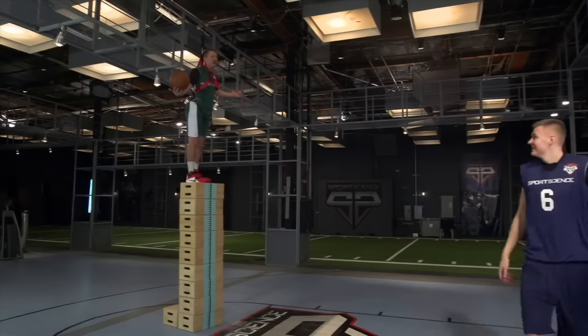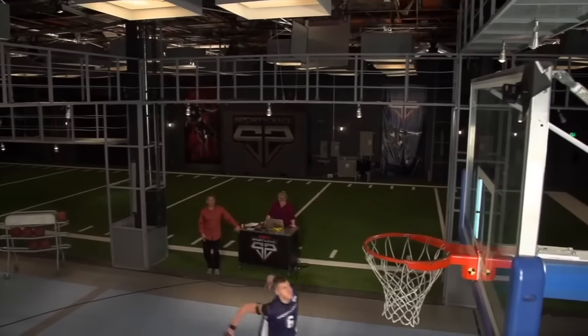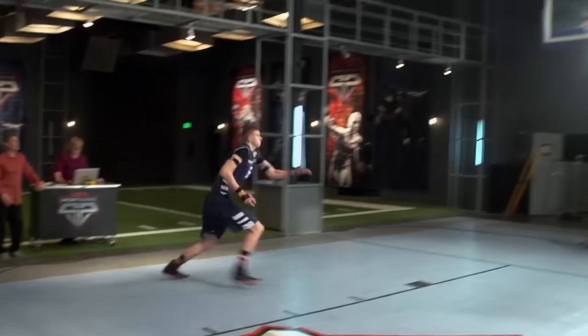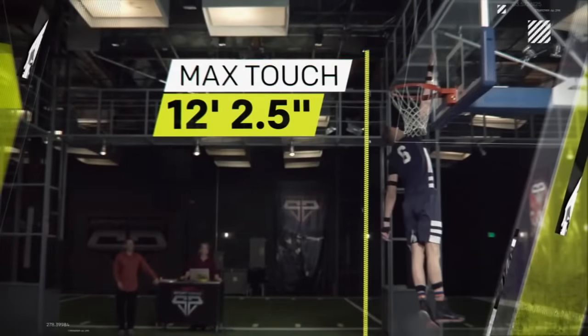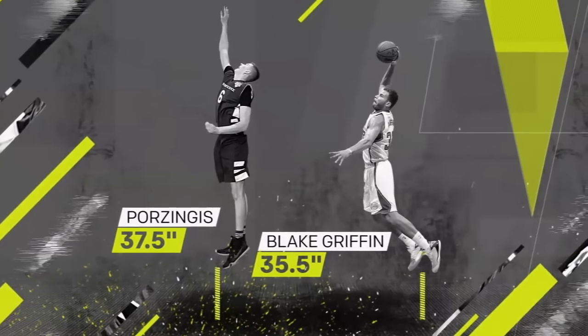Can't block this — this is the unblockable shot. That's how I feel when I shoot. But further testing showed that Porzingis can in fact get even higher. We measured his max touch at nearly 12 feet 3 inches, giving him a max vert two inches higher than Blake Griffin's.